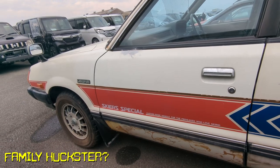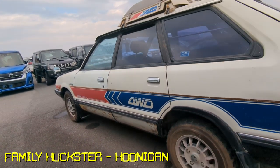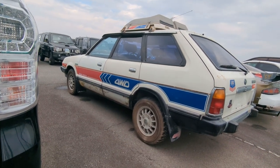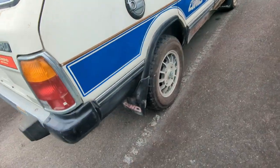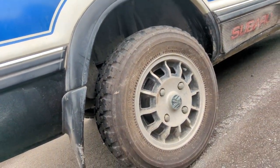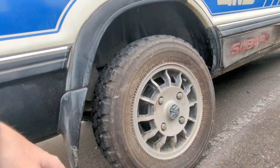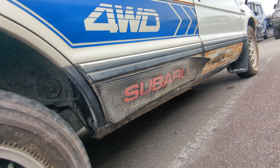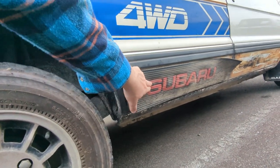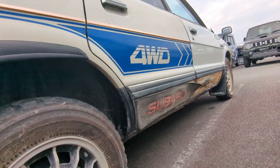I wonder if anyone is screaming at the screen about the family huckster of Hoonigan — basically I don't have much time to watch YouTube, even Hoonigan. Anyway — Bridgestone Zona wheels and tires. And check out this bit of trim right here, it looks to be rubberized. Legit looks to be factory. Oh people, this is very very exciting — even the filler flap is cool as heck.